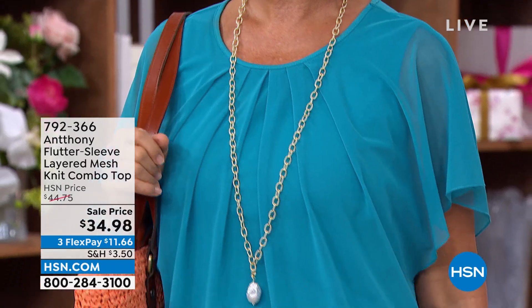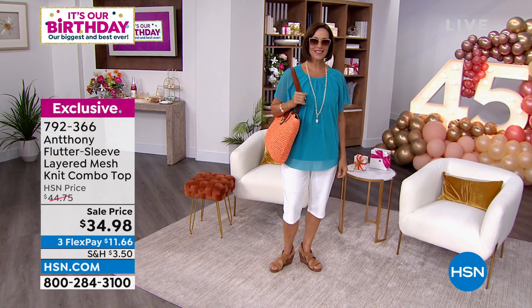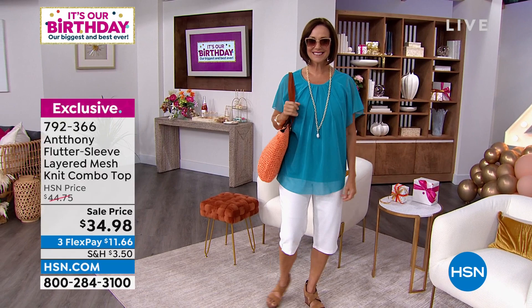The sleeve layered mesh knit combo top is on sale today. Everything you're seeing on sale still comes with a full 30-day return policy. It is available in gorgeous sea blue and also in white — let me show you all the colors.